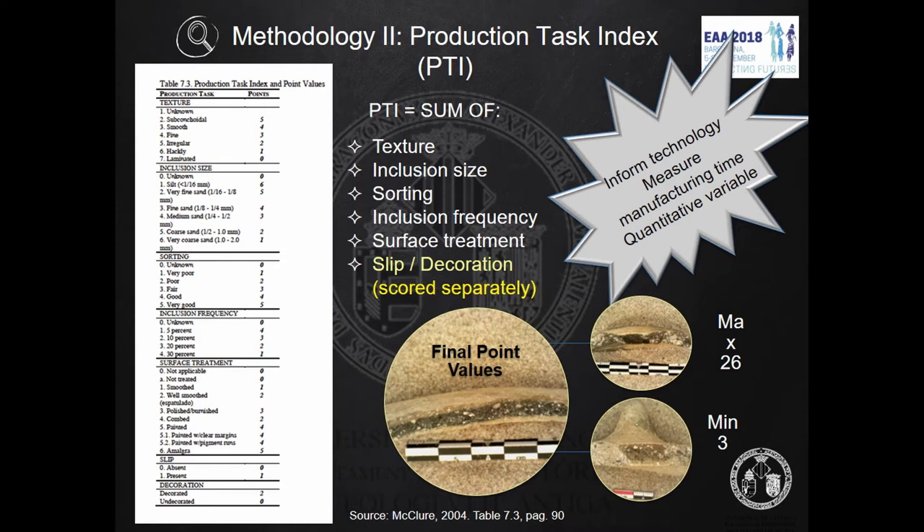This index evaluates the amount of labor investment. The higher the PTI, the larger the labor spent to craft the vessel. The index is built by aggregating rates from some production items into one single number known as PTI. Such items — as you can see in the table — include texture, inclusion size, sorting, inclusion frequency, and surface treatment, both internal and external.